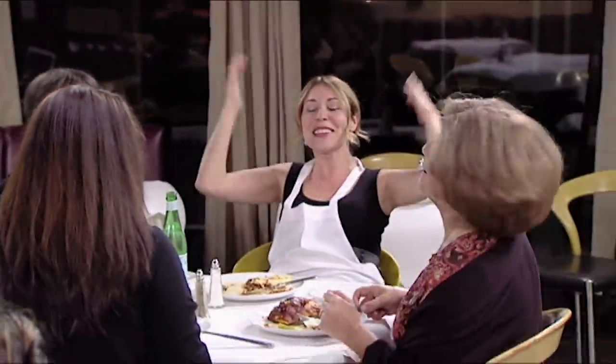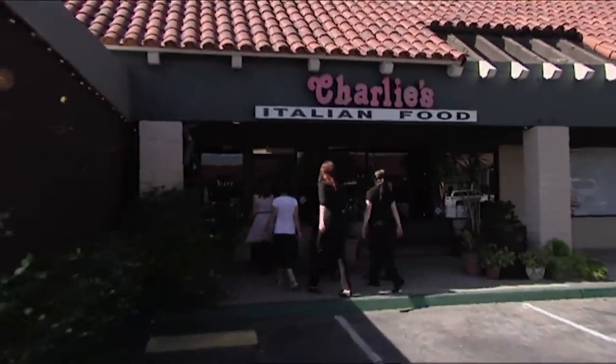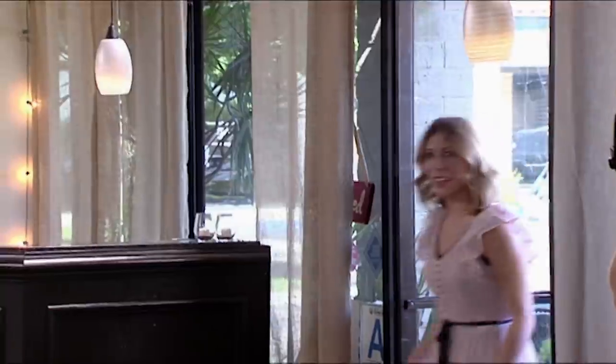Oh my god, this is amazing! Last night Tatiana and her team eagerly learned a few of the new recipes. Good morning. Now Chef Ramsay is ready to unveil an entirely revamped menu.